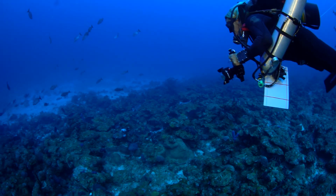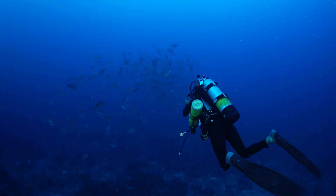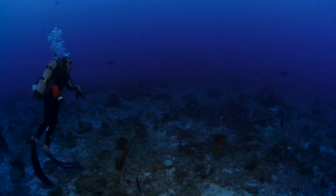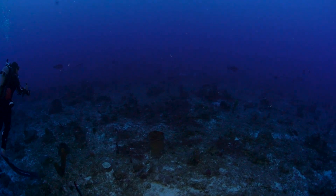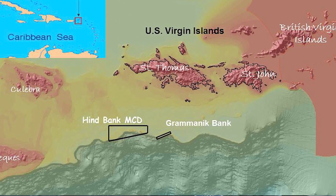A lot of these sites are known to fishermen and they've been known for generations. I would say that probably 95% of the spawning aggregation areas that scientists are working on in the world now, they learned about through fishermen.